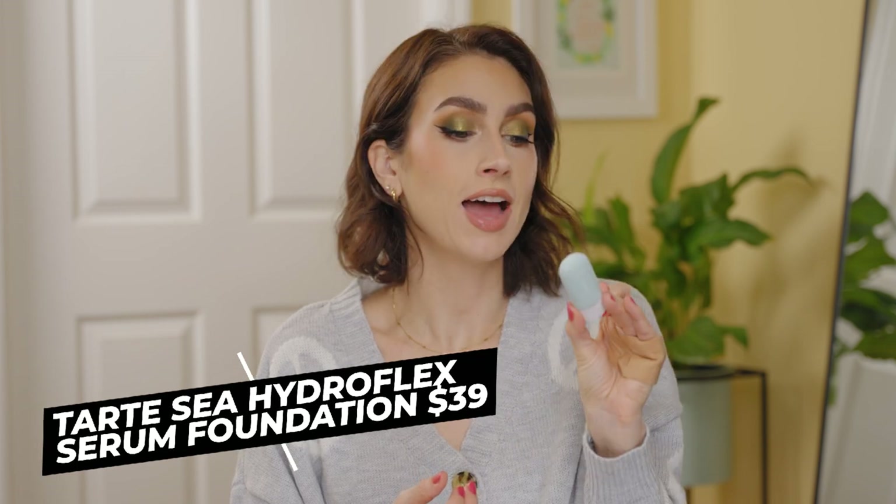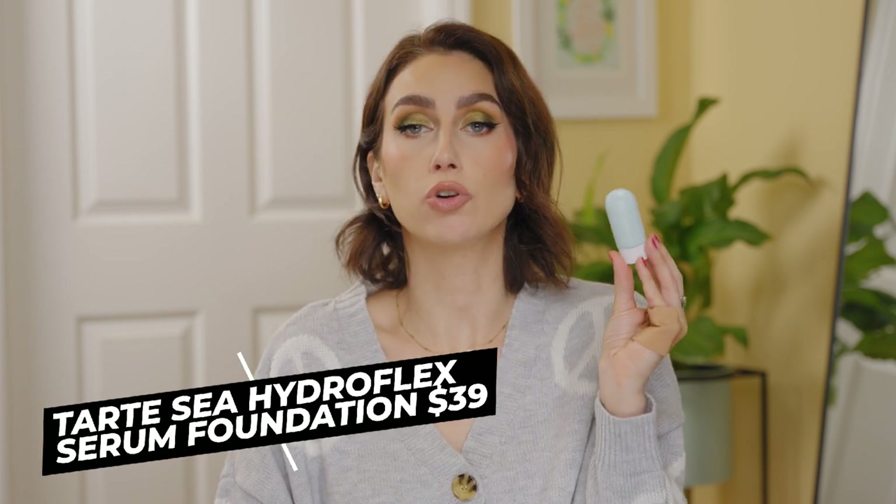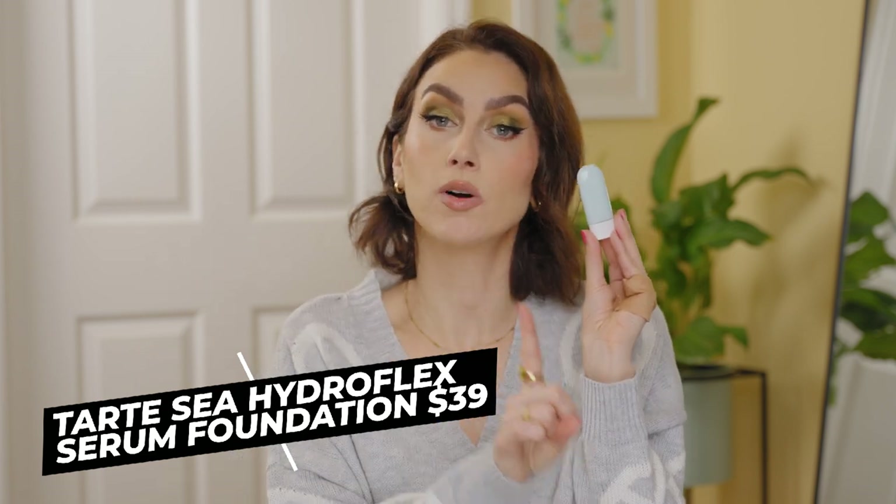I went through an entire mini of the Tarte Creaseless Hydroflex Serum Foundation in shade 25N Light Medium Neutral. I love this, especially when my skin was more normal. Highly recommend this foundation — I absolutely love it for that glowy, light to medium coverage, lightweight finish. Super pretty, clean and fresh and skin-like. The color 25N is perfect for me — a true neutral. Some brands say neutral and it ain't neutral, but this is. I did actually buy a full size, so that tells you I repurchased it.